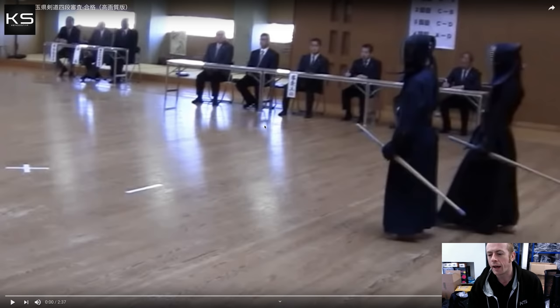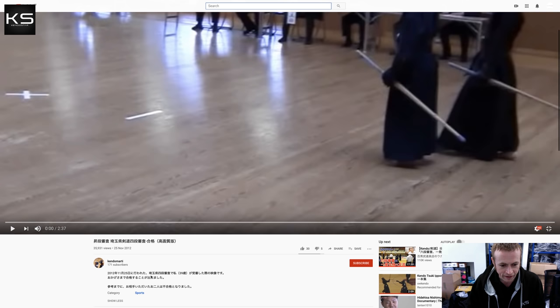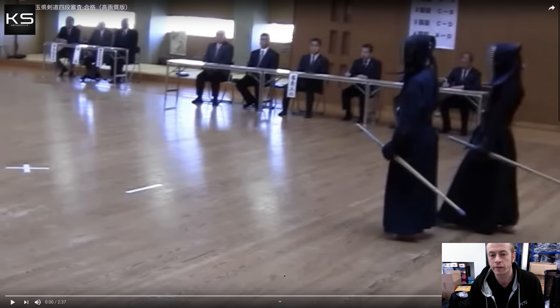I'm taking a little bit of a different approach today though, because I'm looking at a grading video for 4th Dan. I thought it would be something interesting for the community as a whole because it's something I get asked about a lot. This is a really great video from a Japanese YouTuber — their account is kendo marty — and it's from 2012. This person was 39 years old at the time of recording, so it's not a young university student just taking the 4th Dan. This is a regular person doing kendo alongside everyday life.